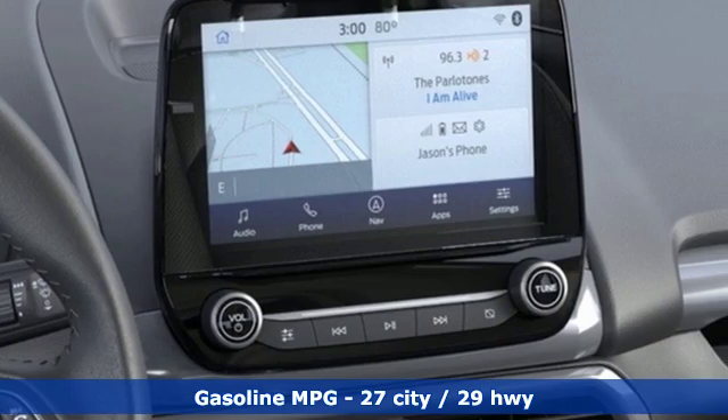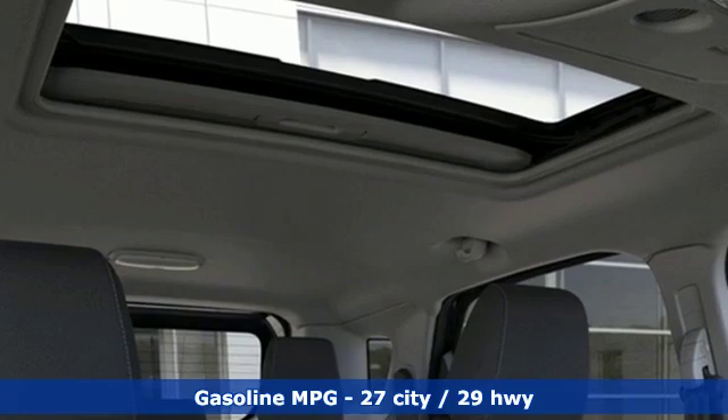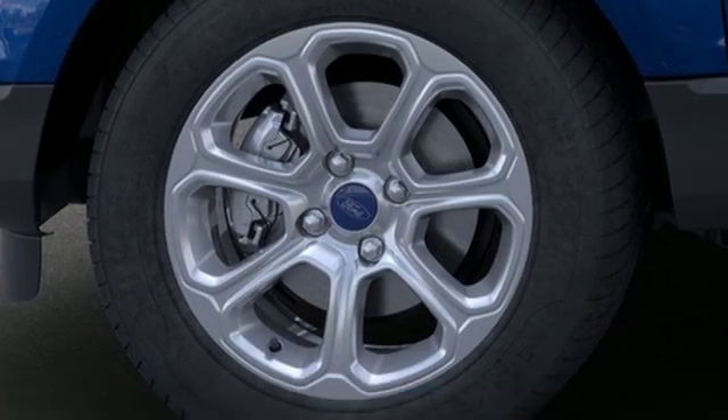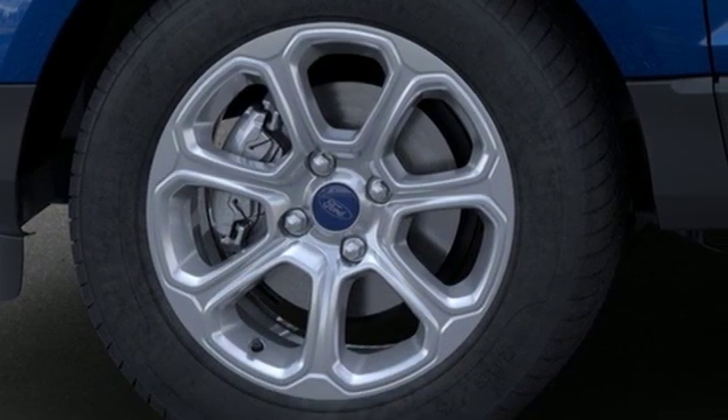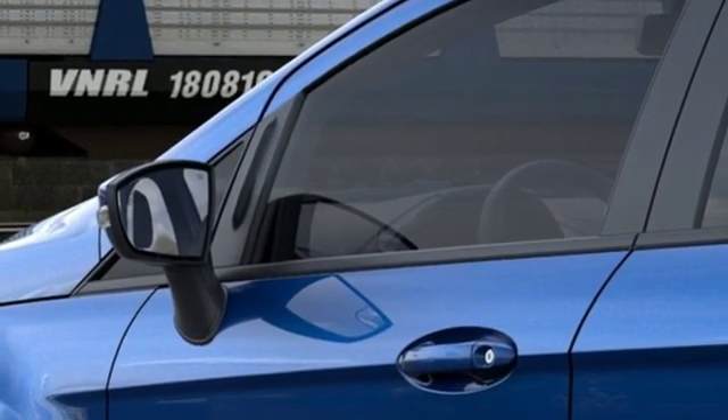And get ready for an impressive combination of features: intercooled turbo i3 engine, front heated bucket seats, streaming audio, rear parking sensors, leather steering wheel, Wi-Fi hotspot, and external memory control.